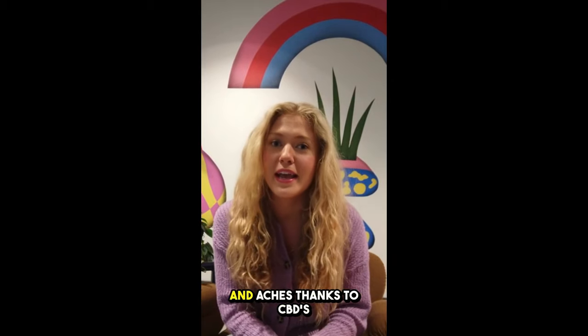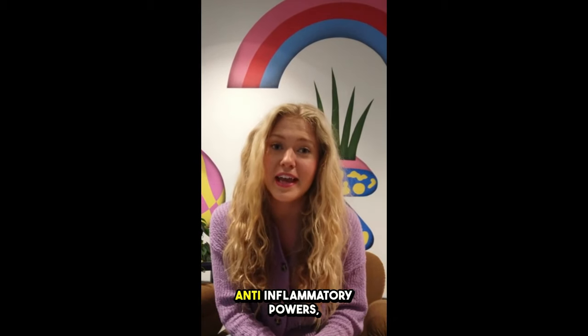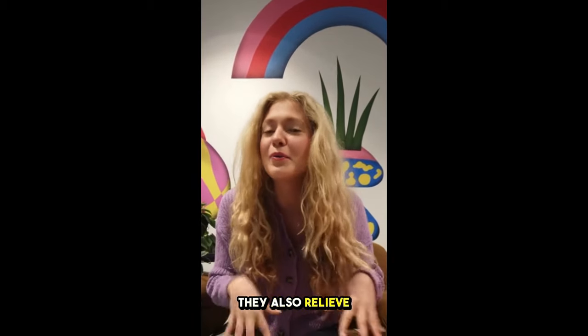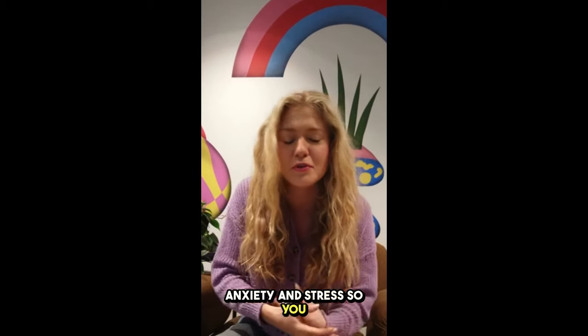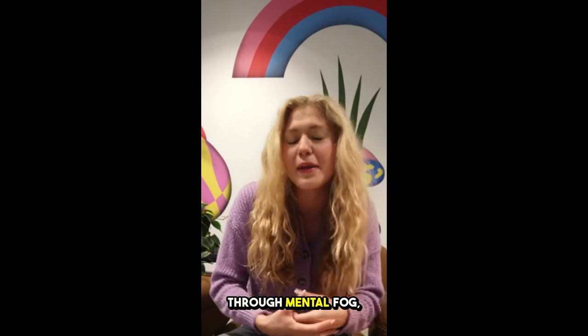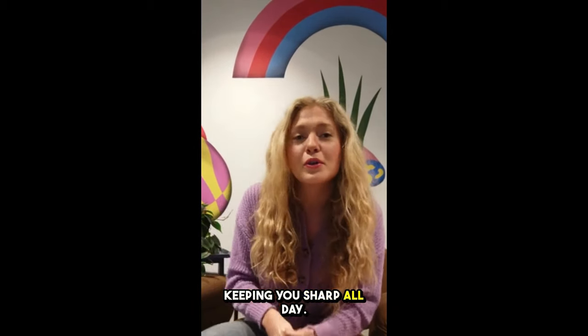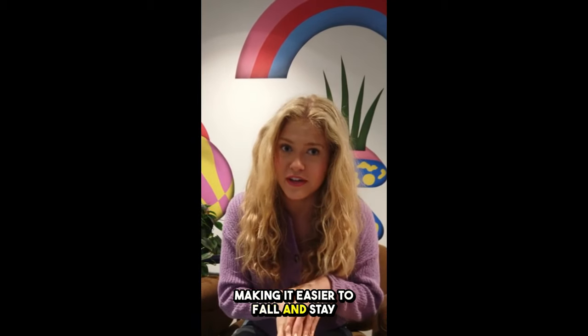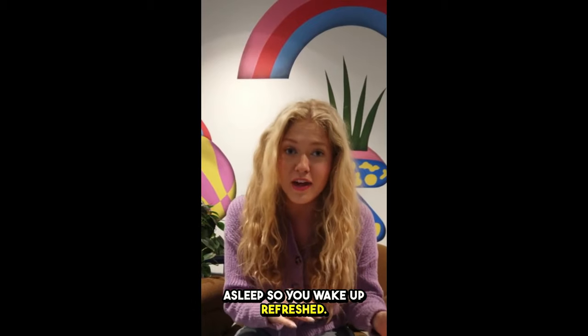These gummies can do a lot for you. They help reduce chronic pain and aches, thanks to CBD's anti-inflammatory powers, making daily tasks easier. They also relieve anxiety and stress so you feel more relaxed. Plus they improve focus and clarity by cutting through mental fog, keeping you sharp all day. And they promote healthy sleep by regulating your sleep patterns, making it easier to fall and stay asleep so you wake up refreshed.